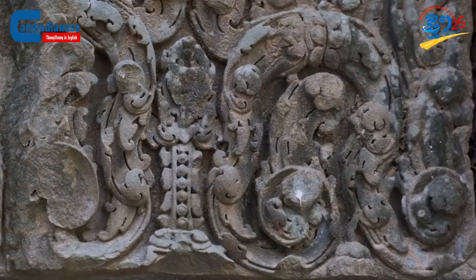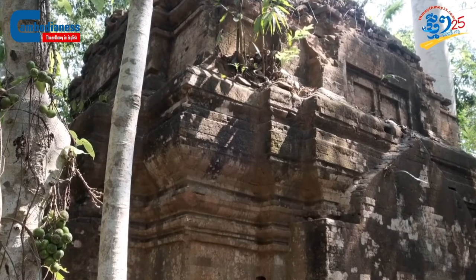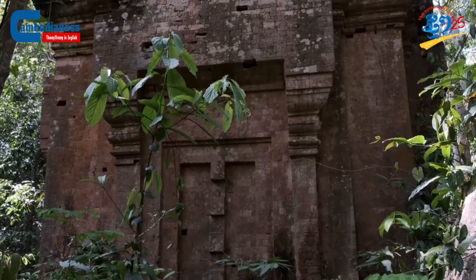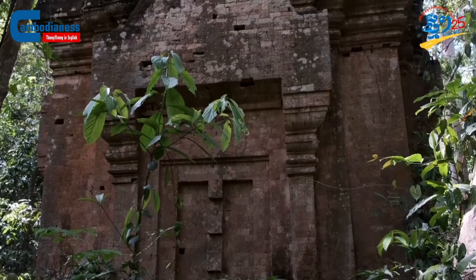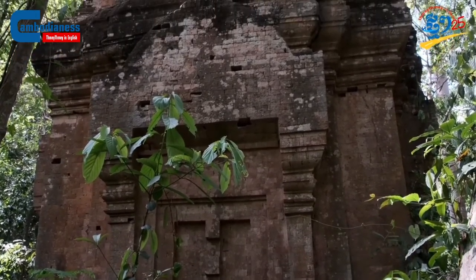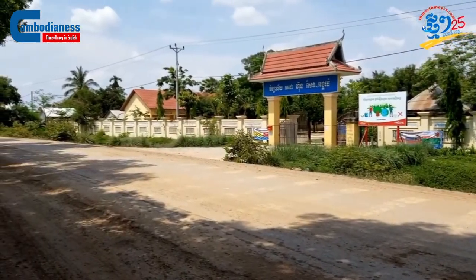Currently, Penung Dei Temple is under the protection of the Government of Svaay Dankum Commune, Angkor Thom District, Siem Reap Province. Visitors can get to this temple through the road northwest of the Preah Khan Temple wall, cutting across the Leng Dankum Commune and Angkor Thom High School.